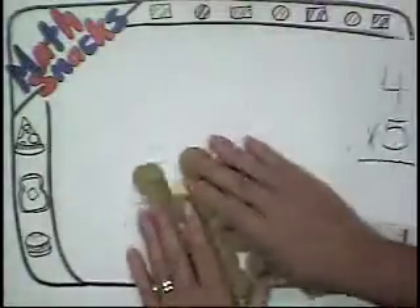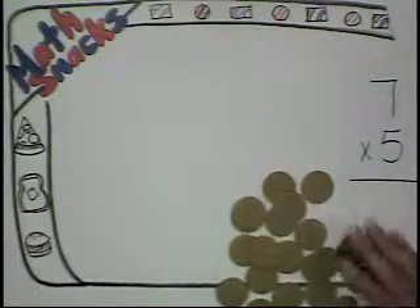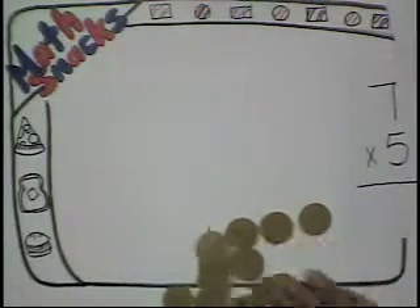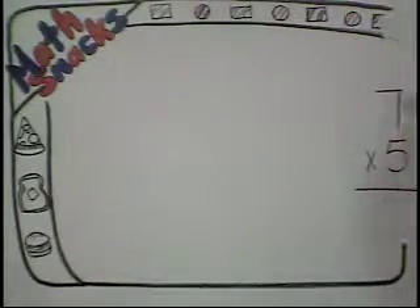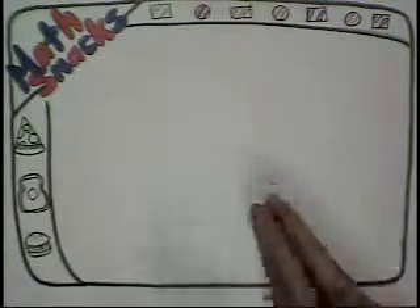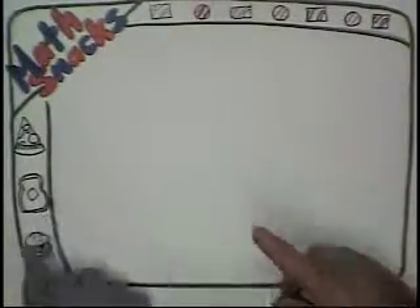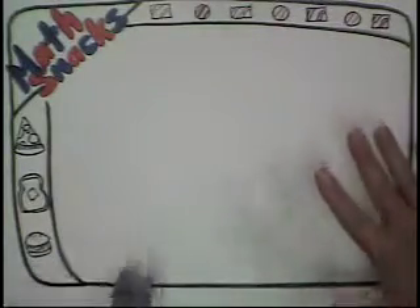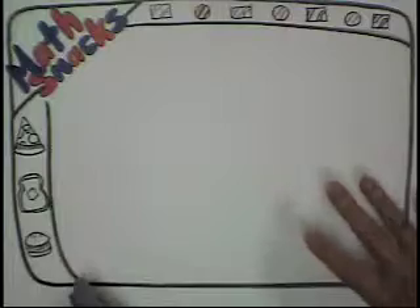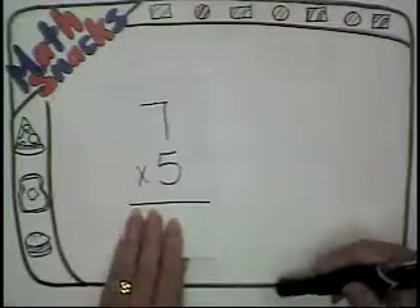We're going to pretend like we don't know our math facts. Because even though you were kind of playing like you didn't know, I know better. You have a pretty good understanding of those numbers. So we're going to pretend. And to do that, I've got to take you into a different world. Are you ready to go to a different world with me? I would love to go to a different world with you. In this world, we're going to use shapes to represent numbers.